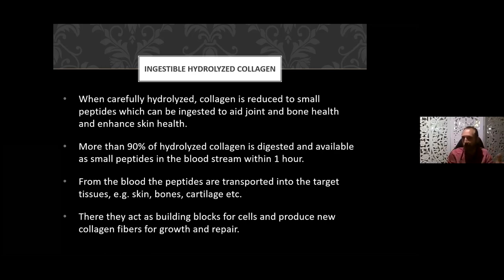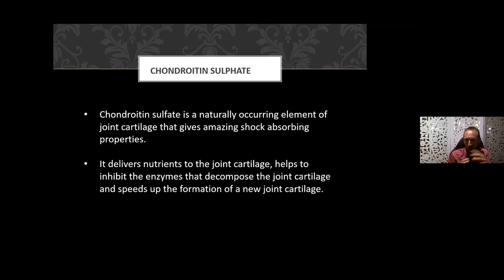Ninety percent of hydrolyzed collagen is digested and available as small peptides in your bloodstream within one hour. If you genuinely want to significantly anti-age, you want to be on this product long term. Some people go on it for a short period to achieve a specific objective, but you'll have ongoing benefits long term because we're all aging. This product comes pretty close to the fountain of youth — chronologically you are aging, but you can reduce your biological age in terms of how you look and feel. The peptides in the blood are transported to target sites — skin, joints, cartilage — where they help rebuild as building blocks, supporting regeneration of collagen fibers for hair, skin, joints, and nails.